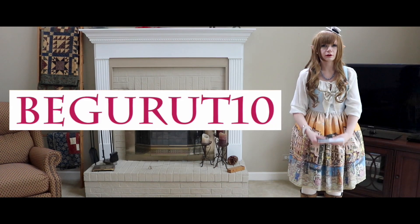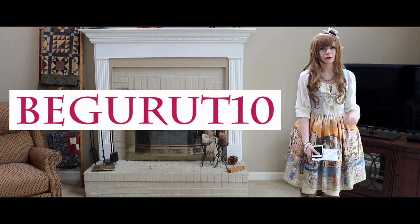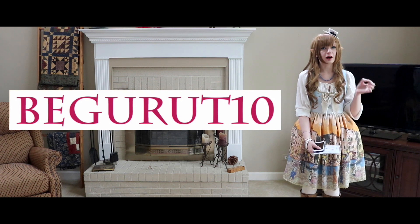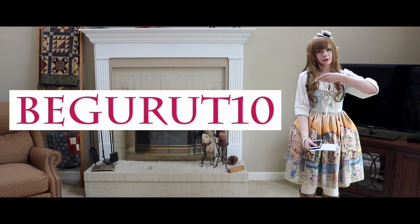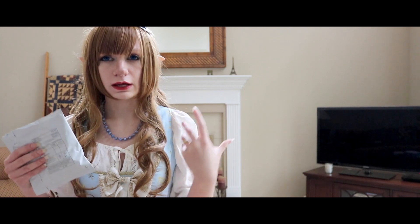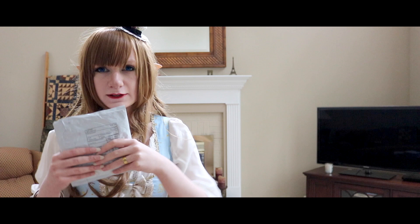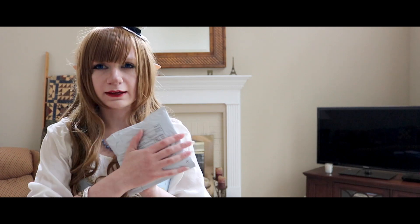I also have a discount code for Born Pretty Store, so be sure to use that when you're shopping online. It is capital BEGURUT10, and this code will give you 10% off of your total purchase at Born Pretty Store. So this package was sent out March 27th, and I got ahold of it on April 30th — although it might have came a few days sooner since I was out of town that weekend. It's really cute and tiny, and I'm excited to open it.